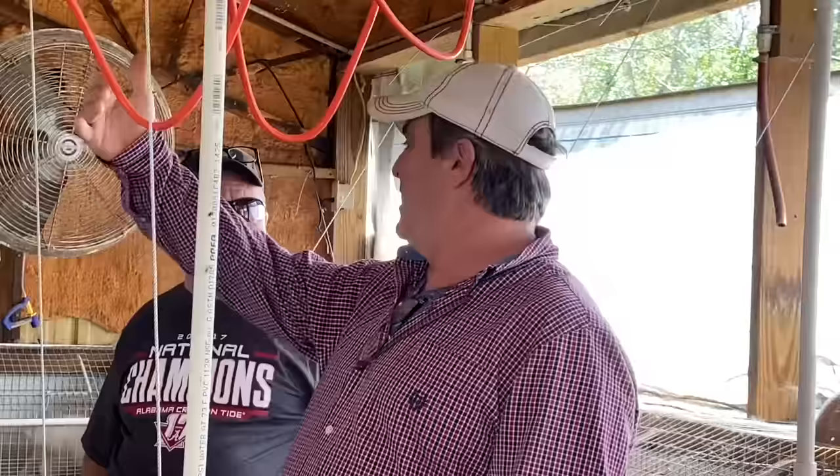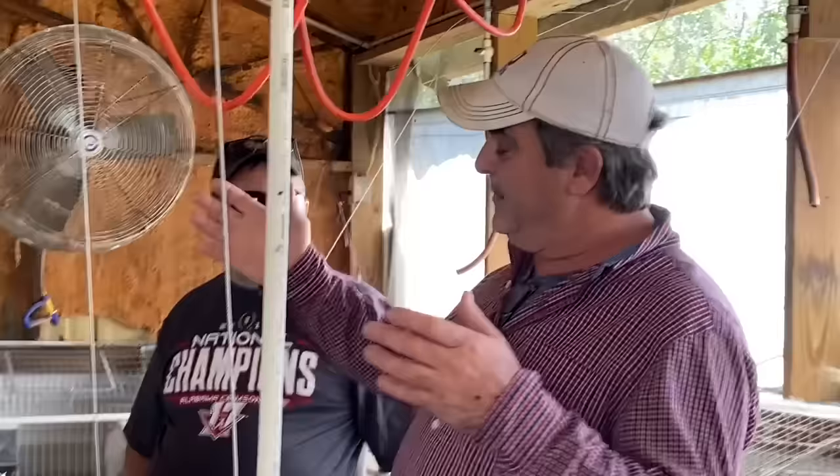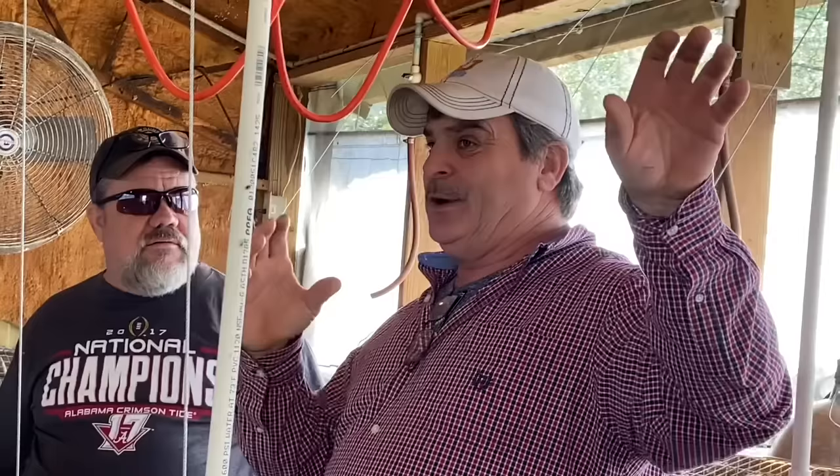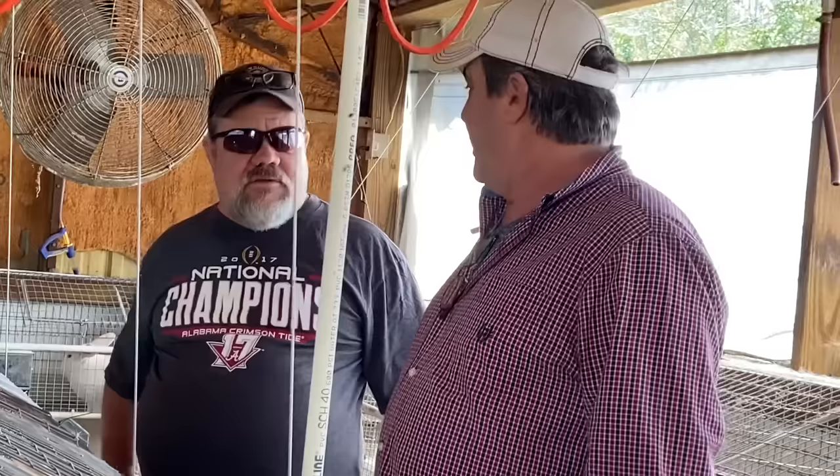So when it gets hot in August and we've got 400 rabbits in there — are you familiar with cool cells? No, so we'll get a chance to see that too. It's like in a chicken house — it drains water through them and then a fan pulls the air through that water. It doesn't pull so hard that it puts water through your feet — it just cools the air. So it's an evaporative type air conditioning. All right, let's go to death row.